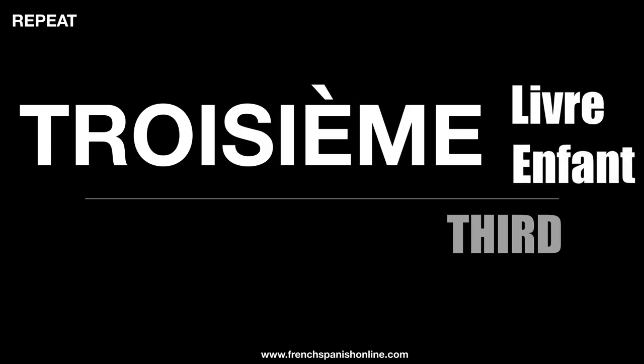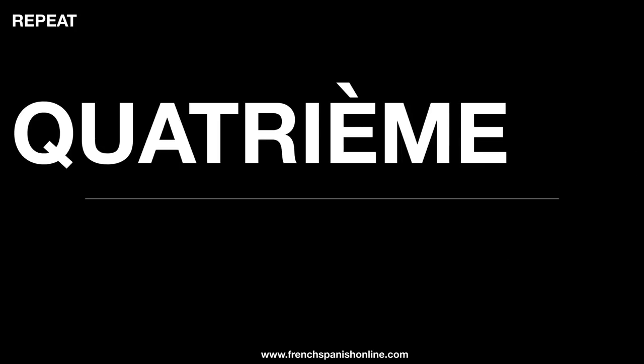So what is another one? Well, it is troisième in French, and the meaning is 'third'. Troisième. Troisième livre. Troisième enfant. Troisième, because the end is a letter E, is masculine and feminine — so we just have one word here.